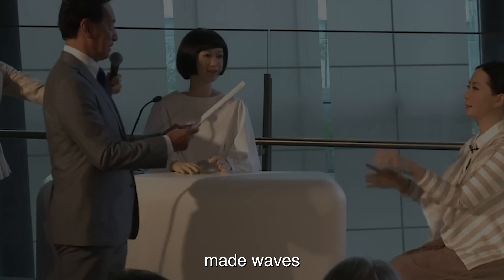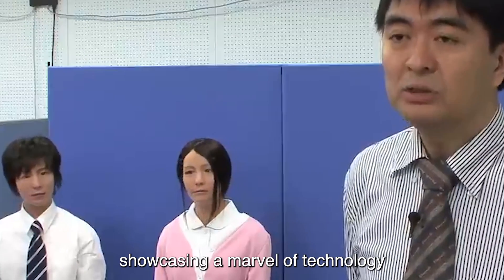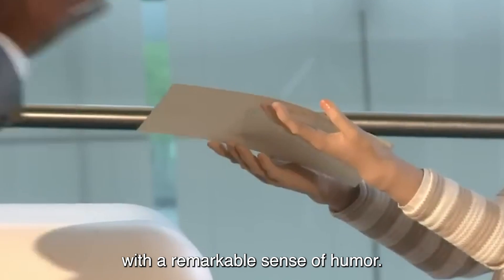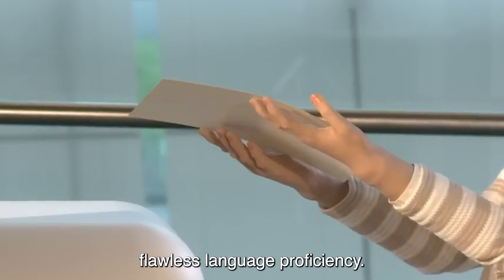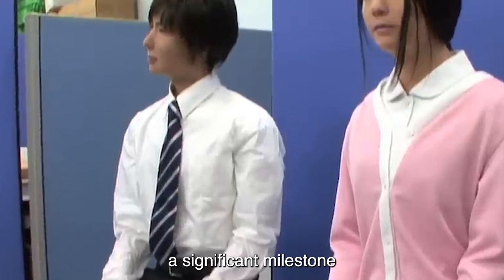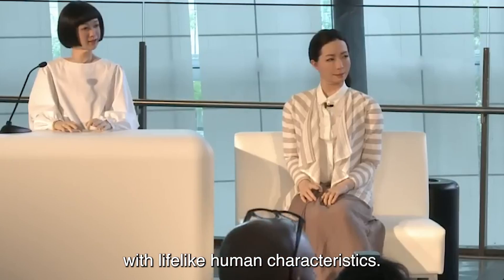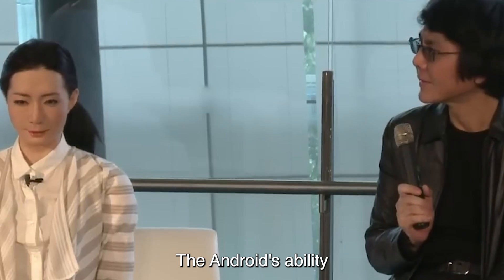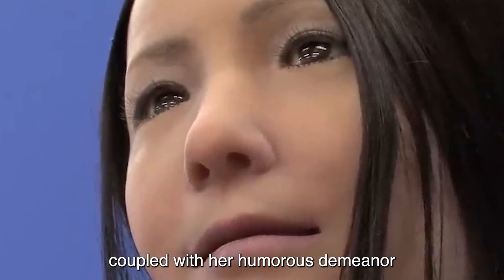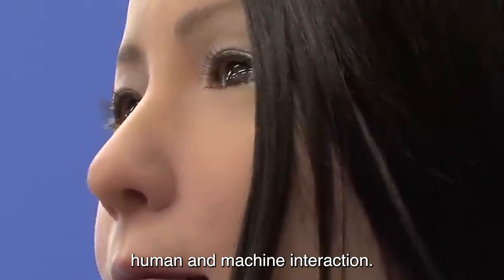Number 8: Android Newscaster. Japanese scientists made waves by unveiling the world's inaugural news-reading android, showcasing a marvel of technology that's both eerily lifelike and equipped with a remarkable sense of humor, complementing her flawless language proficiency. This groundbreaking creation marks a significant milestone in the field of robotics, blending advanced artificial intelligence with lifelike human characteristics. The android's ability to deliver news with impeccable language skills, coupled with her humorous demeanor, captivates audiences and blurs the line between human and machine interaction.